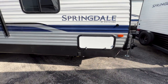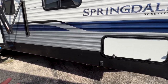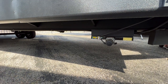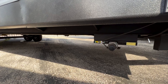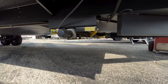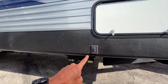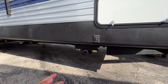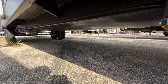Coming along this side you have electric stabilizers underneath. The controls are right next to the stabilizer itself, which I like — sometimes they're buried in the pass-through storage where you can't see them actually going down. So it's nice that the switch is right there. You also have a fully enclosed underbelly, so all your water tanks and water lines sit above the insulation.